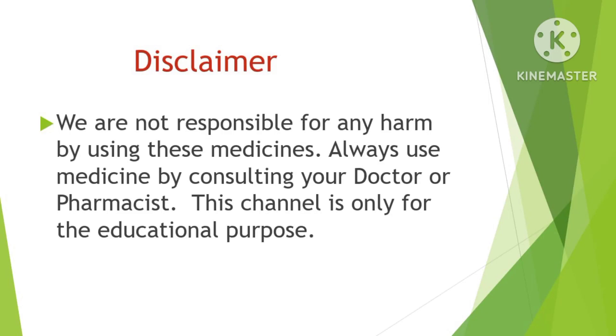We are not responsible for any harm by using this medicine. Always use medicine by consulting your doctor or pharmacist. This channel is only for educational purposes.